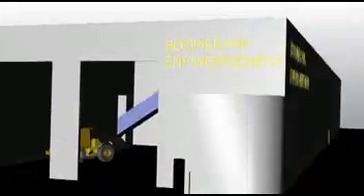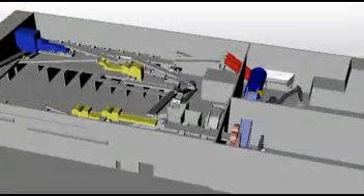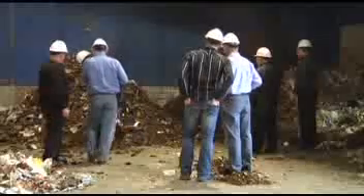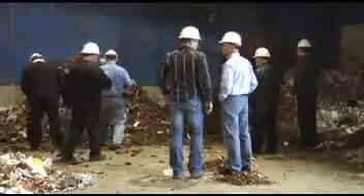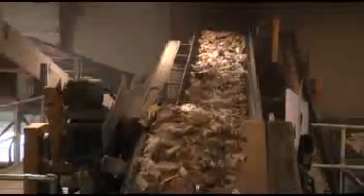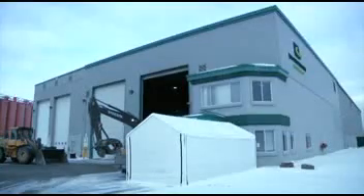Thus, the Boomerang system — a multi-material center — was born. Several designs were studied and evaluated by the engineering department, with each member contributing knowledge and experience towards developing a flexible operational process. Patent requests were submitted, and in July 2010, the first Boomerang system in the world was launched. The main processing steps in this unique plant include three receiving areas to feed the system.